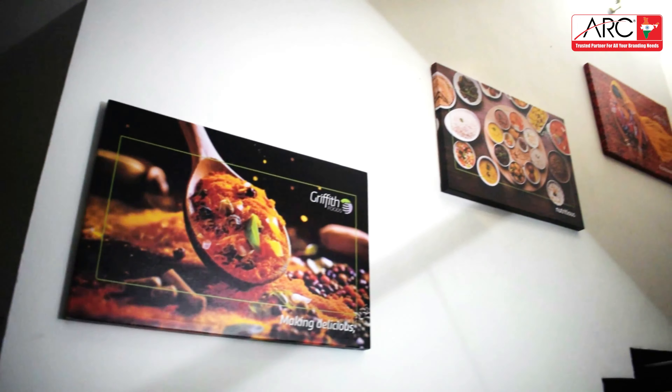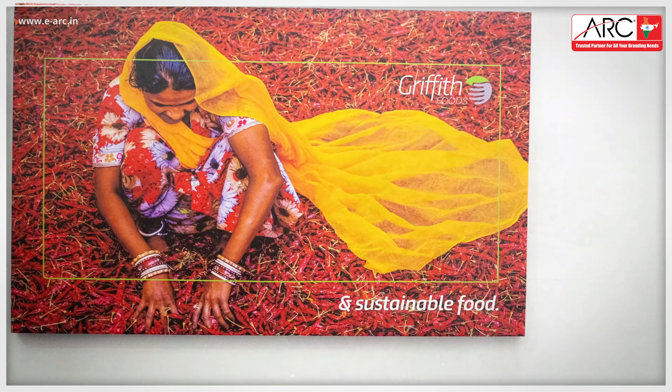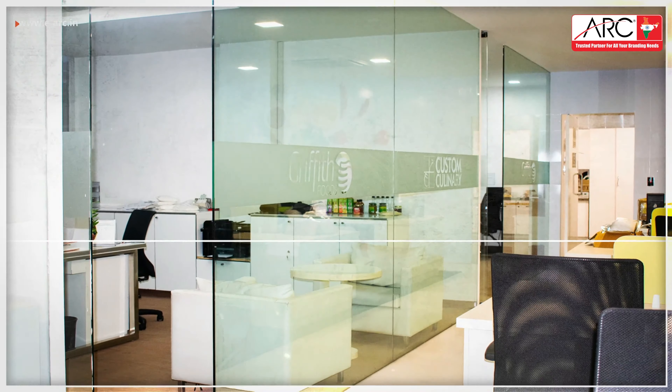Impress your clients and enhance your workspace with professional corporate wall decals. ARC India specializes in different wall graphics — your vision, our graphics.